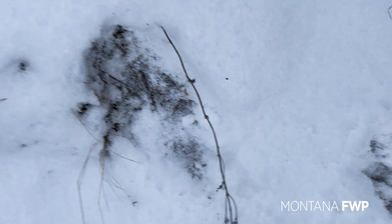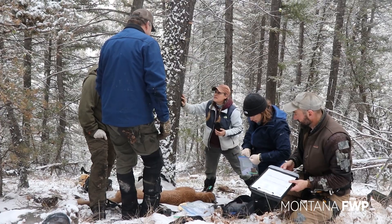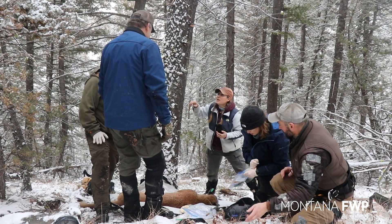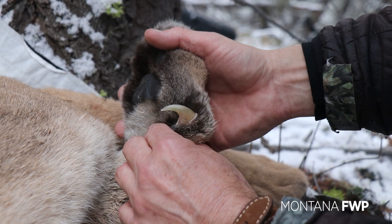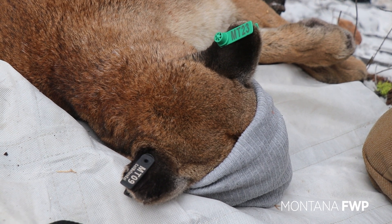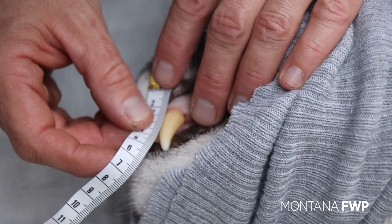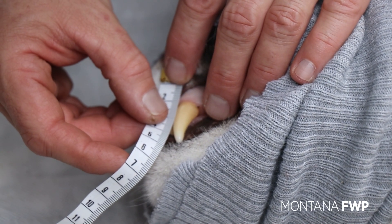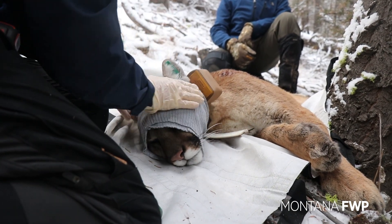The cat runs down the tree and lays down within 400 yards once the sedatives take effect. We have next to no information from the population other than trying to read the harvest data, which is only so good. So being able to actually get a population estimate is a huge resource for us as area biologists to try to set quotas.